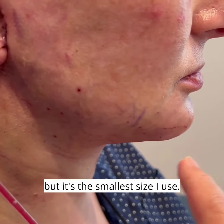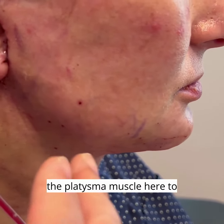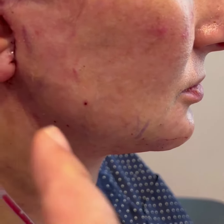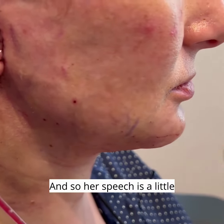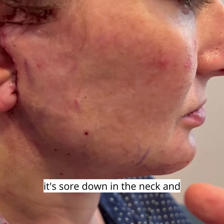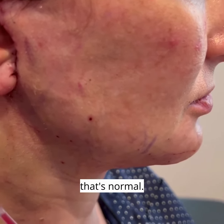Then I did a lift and split the platysma muscle to create better jawline definition, lifting all of that up. Her speech is a little off, as you saw in the video — the reason is that I use a long-lasting anesthetic because it's sore down in the neck and jawline, so I put a block in there. That's completely normal.